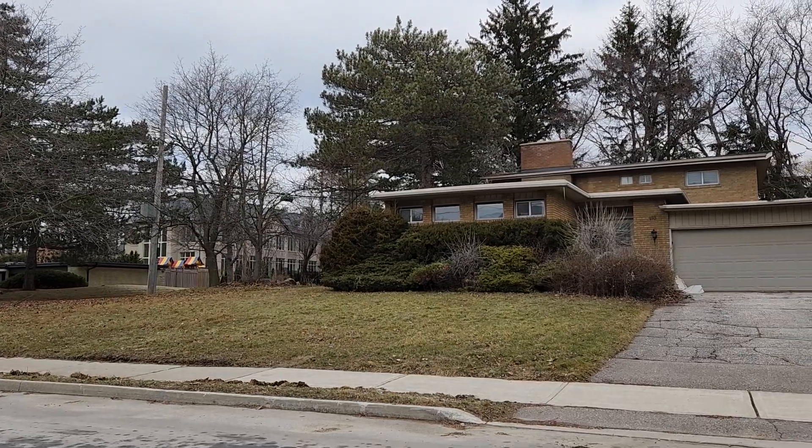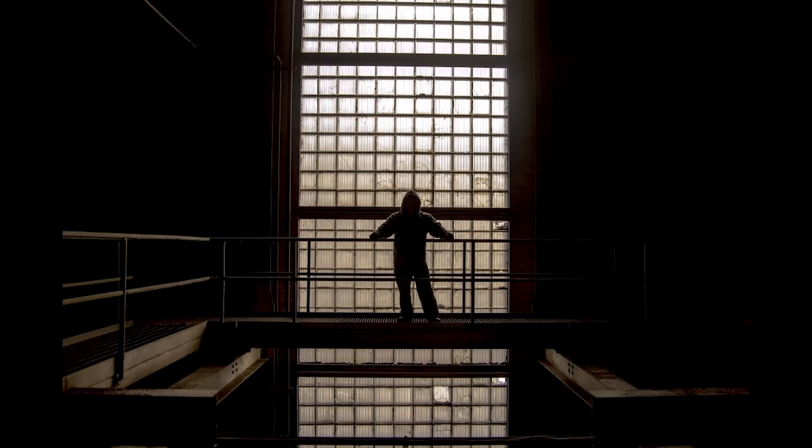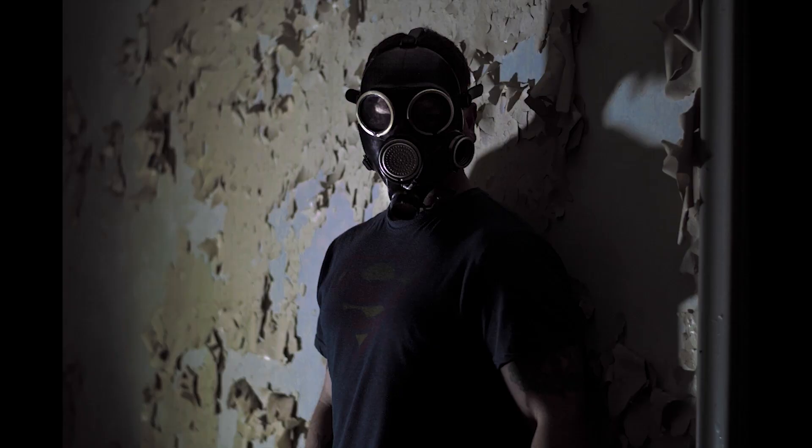What is up guys? Abandoned House. Cue the music. Cue the intro. See you guys on the other side. Okay, here we are on the other side. Let's go guys.